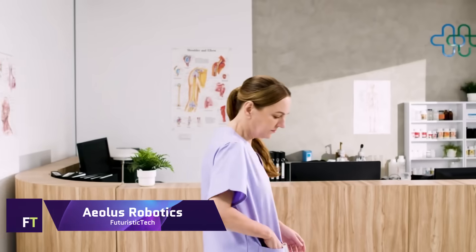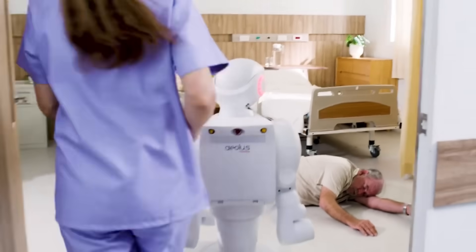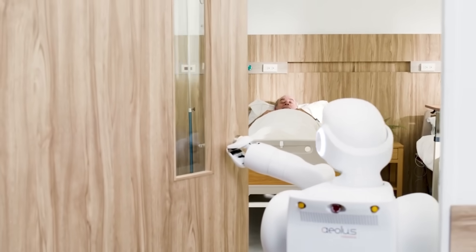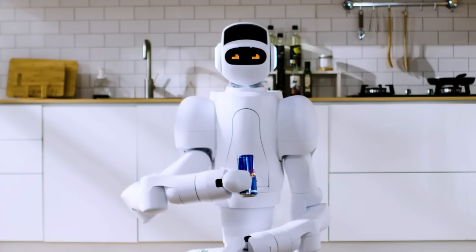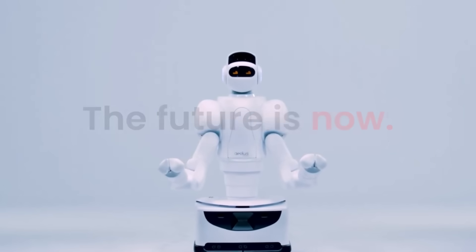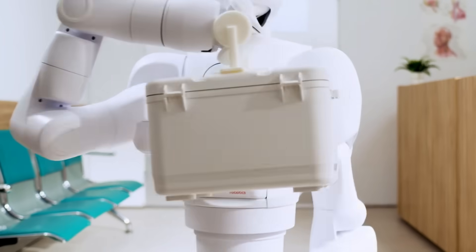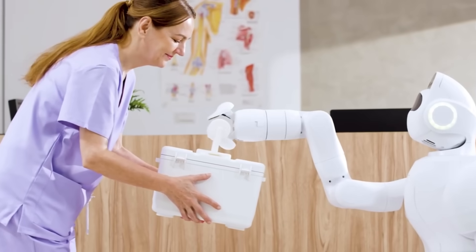Aeolus Robotics. The team at Aeolus Robotics creates and sells robots for use in a wide range of businesses and tasks. Aeo, their most popular product, is a multi-function humanoid robot with a wide range of abilities, including opening doors, controlling elevators, delivering medications, and more. Aeo's mission is to improve the lives of individuals all around the globe, especially those who are elderly or have health issues.